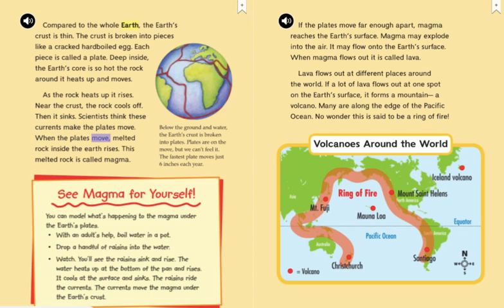When the plates move, melted rock inside the Earth rises. This melted rock is called magma.